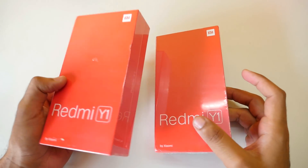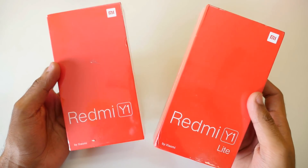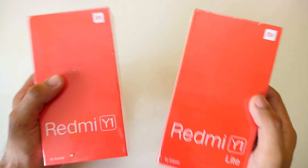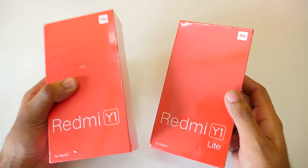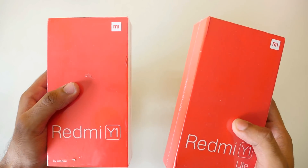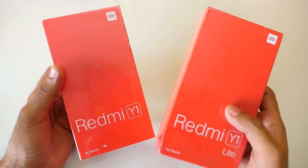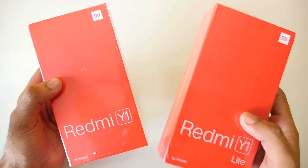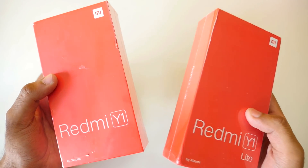Hello guys, Honjay here and welcome back to a new video. Xiaomi recently launched two of their new smartphones, the Redmi Y1 and the Redmi Y1 Lite. I have both these smartphones — I bought the Redmi Y1 from Amazon and the Redmi Y1 Lite from mi.com. Both phones were delivered immediately the next day, which is awesome. I had to order them in a flash sale, and these devices are available in flash sales only as of now.